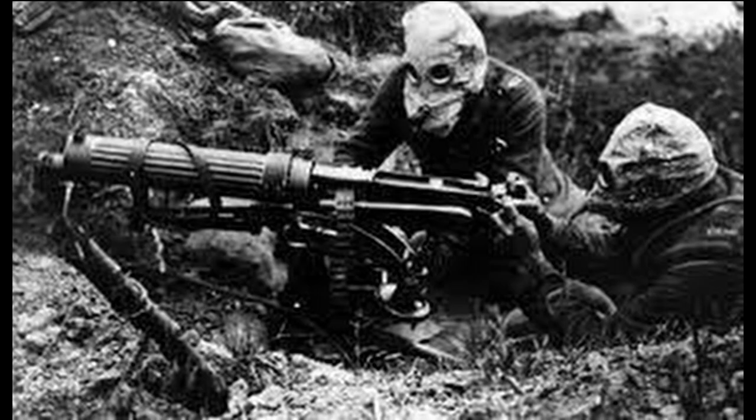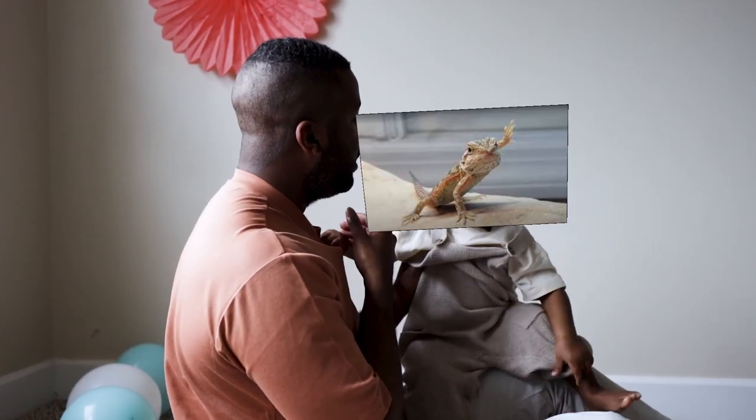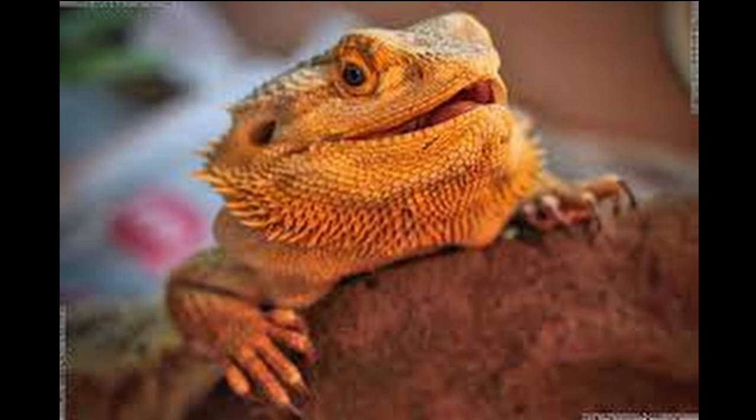Hello, person who wishes to embark on the great frontier of bearded dragon ownership. I see that you may have a lack of knowledge as to how to properly care for the lizard you so desire, but have no fear — I will gladly walk you through the basics of owning a bearded dragon.